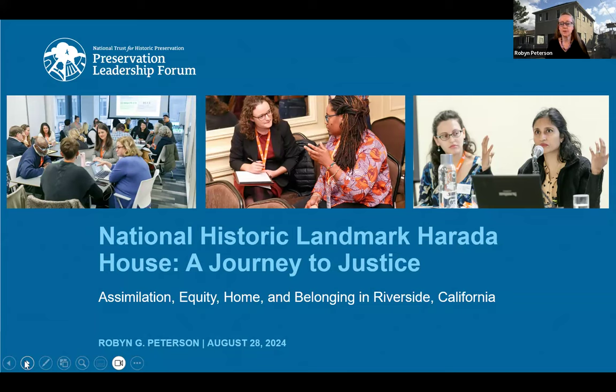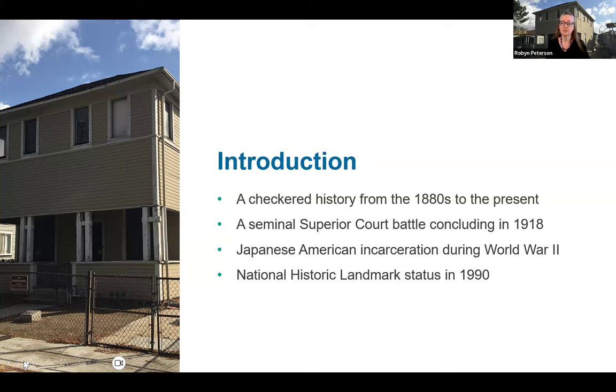The house now known as Harada House was built as a one-story bungalow in the 1880s. Japanese immigrant Jukichi Harada bought it in late 1915 and deeded it in the names of his three U.S.-born toddler children, well aware of California's 1913 Alien Land Law that prevented immigrants from owning property. He immediately had a second story built and the family moved in. Just as immediately, the neighborhood mobilized against the family and the state of California sued on grounds of violation of the Alien Land Law. After two years — a trial during World War I — the family prevailed in Superior Court in Riverside.